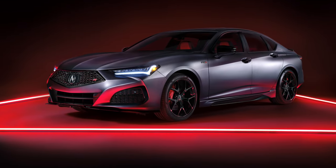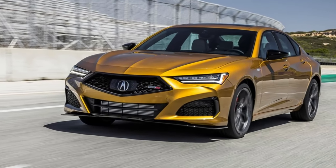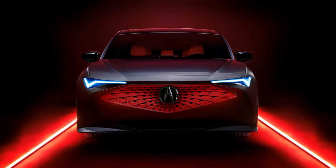We expect the 2026 Acura TLX to arrive in the fall of 2025 as a 2026 model. That's all the information we know so far. Please check out our renderings — thanks for joining, and see you in the next video.